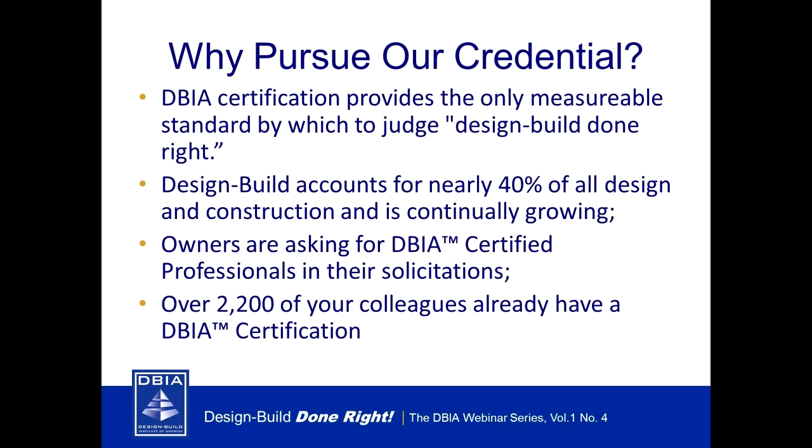The DBIA credential is the premier differentiator for design build professionals — the national standard for demonstrating design build expertise. It is based upon a combination of education and training, experience, and examination and continuing education. DBIA is the only measurable standard for design build done right. Design build now represents more than 40 percent of all project delivery in the United States.